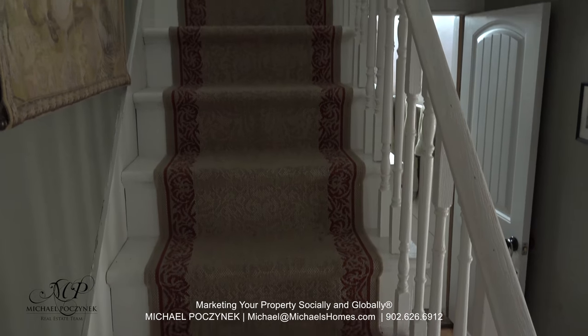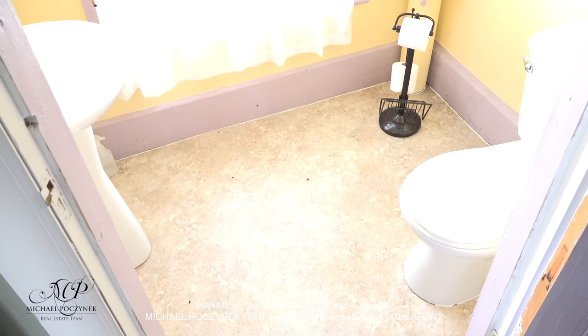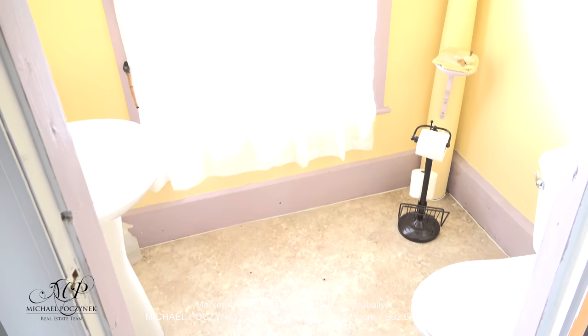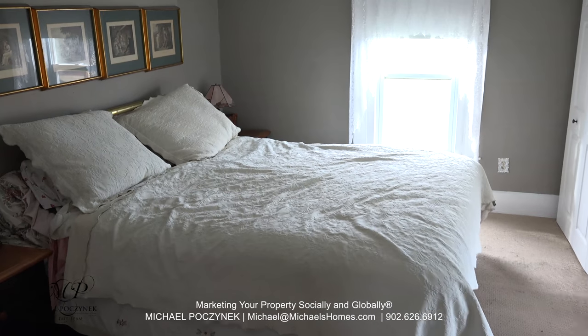Next, we shall traverse up the stairs to the second floor. At the top of the second floor is a half bath — this was probably a closet when it was built, as they likely had an outhouse. The master bedroom faces the front of the house.